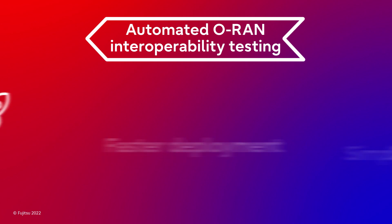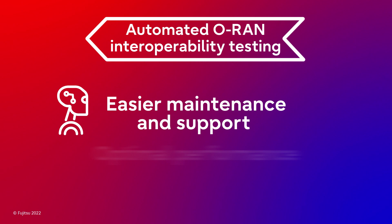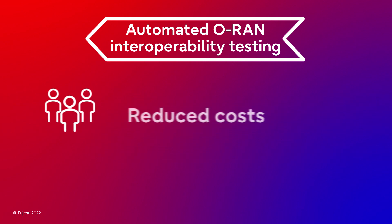The answer is automated interoperability testing. Automated interoperability testing brings important benefits: faster deployment, simpler integration, easier maintenance and support, optimal performance, and reduced costs.